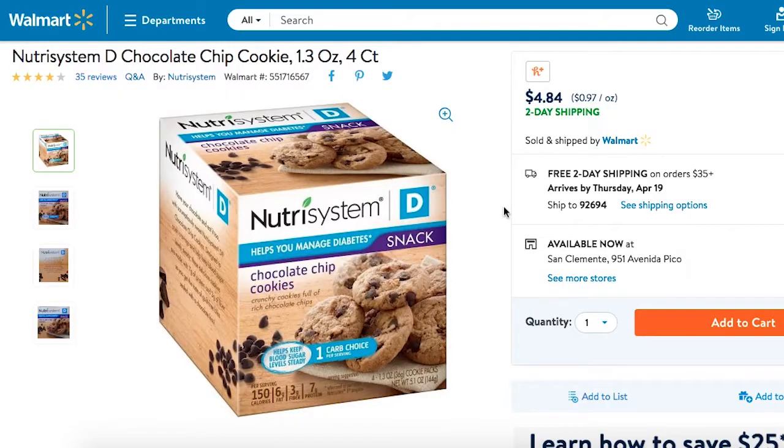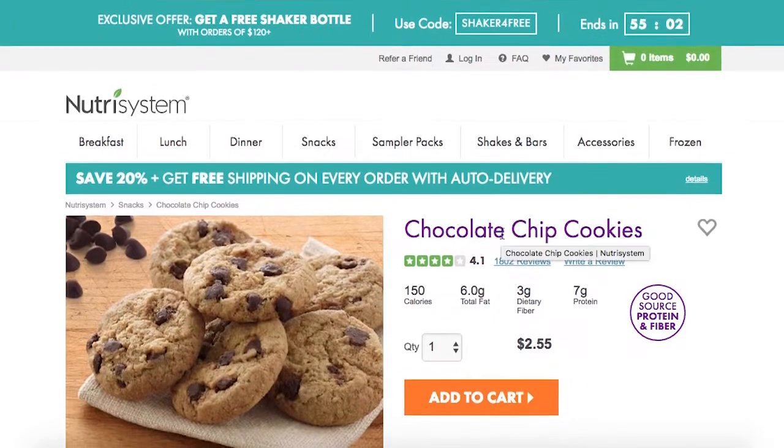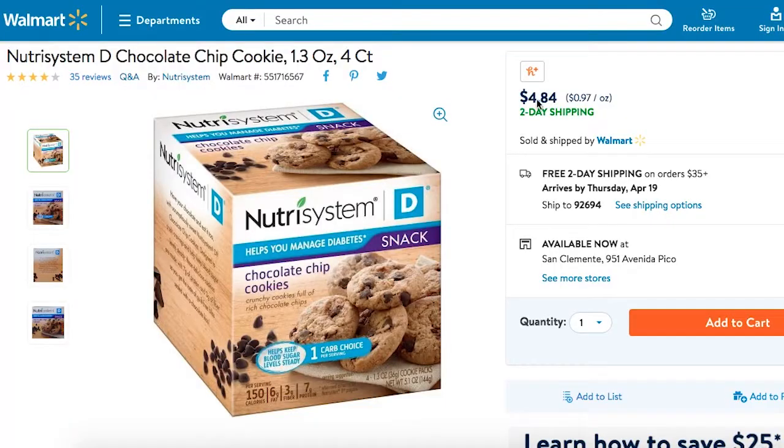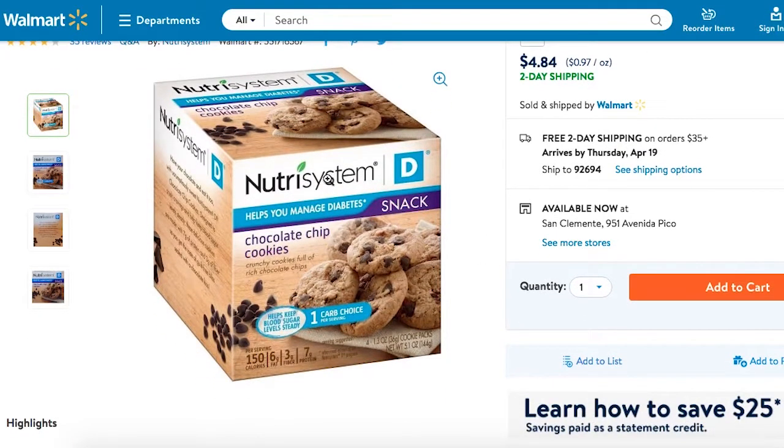Let's review it and find out if it's really good for diabetics. We're on the Walmart website so I can show you the box of Nutrisystem, because on the Nutrisystem website it just gives a picture and doesn't show the box. This is the Nutrisystem D, specifically for diabetes. On the box it says 'helps you manage diabetes' — and there's a little asterisk.